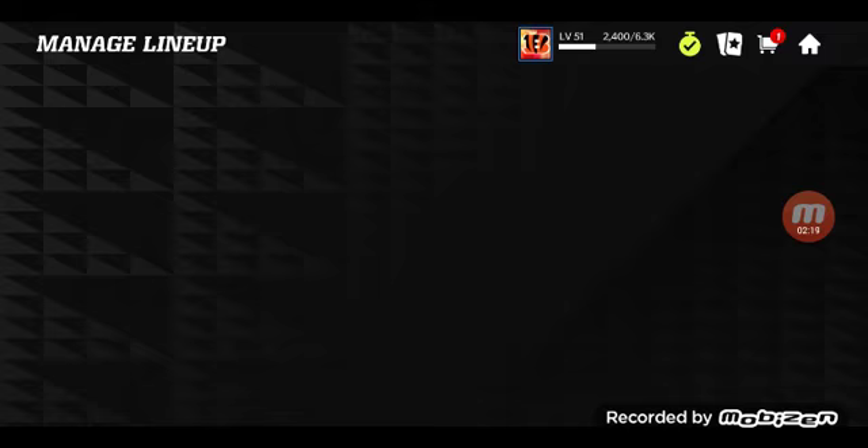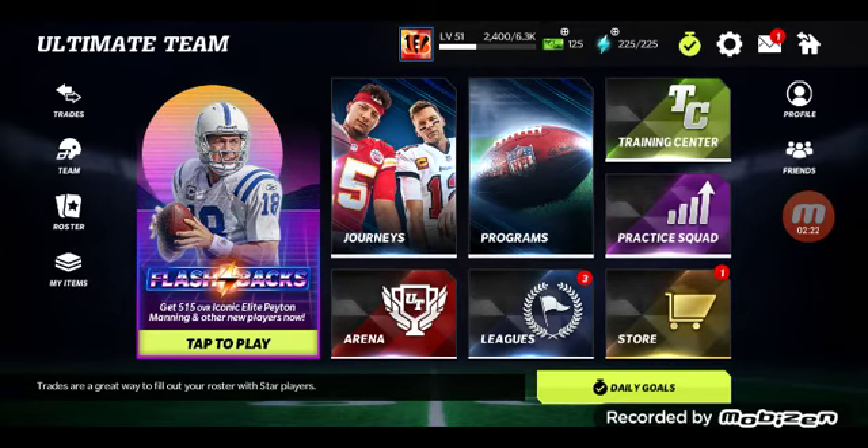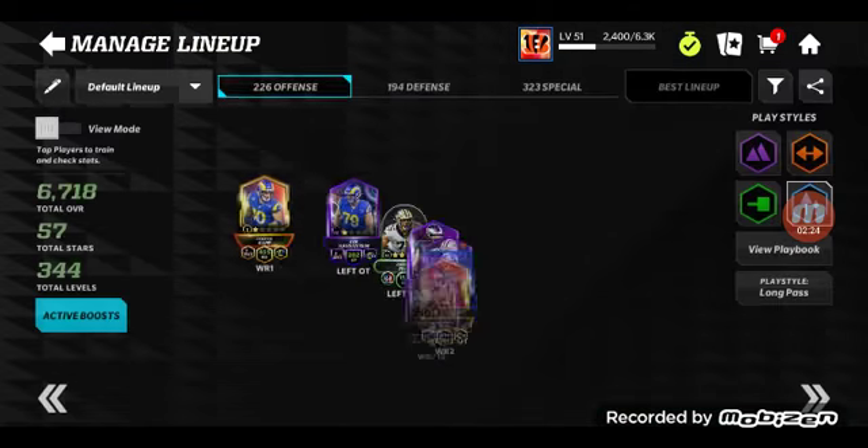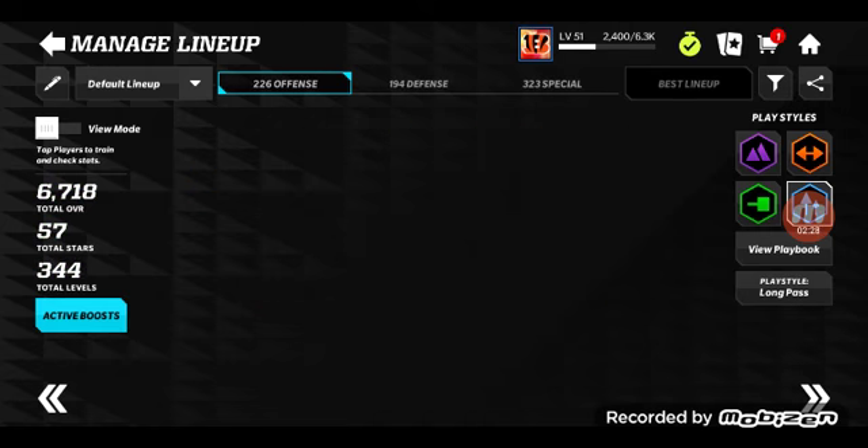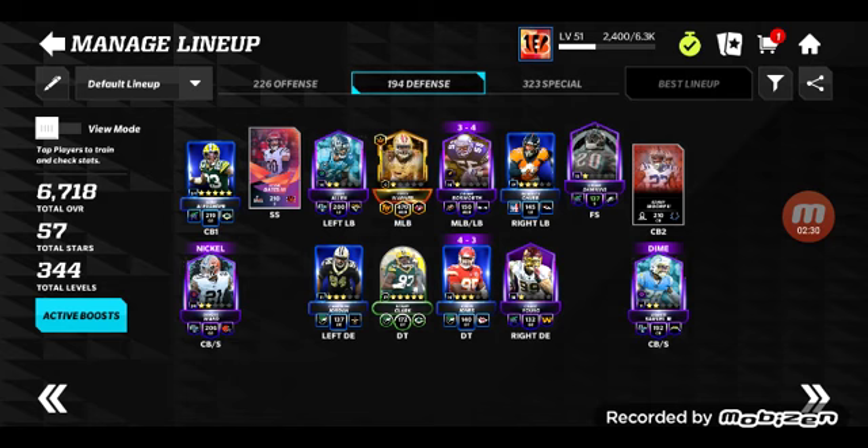Oh my god, that was two iconics in a row! I heard there was only a one percent chance — it's a polo one — so I just got a one in 100 chance two times. Holy crap!